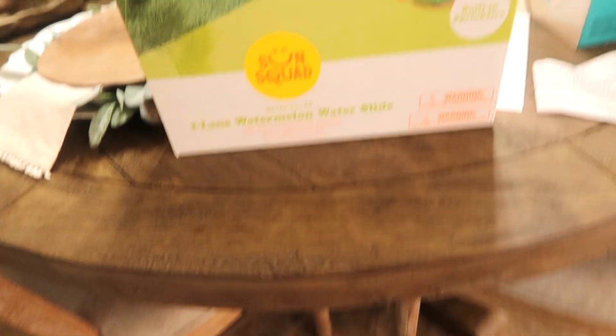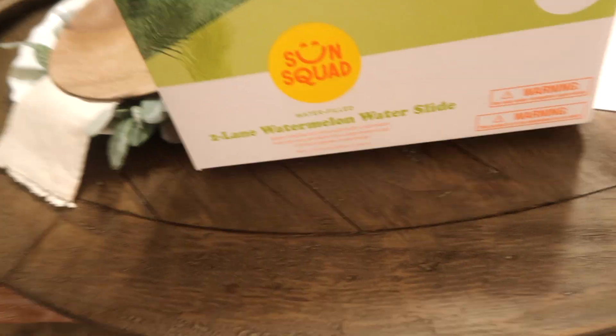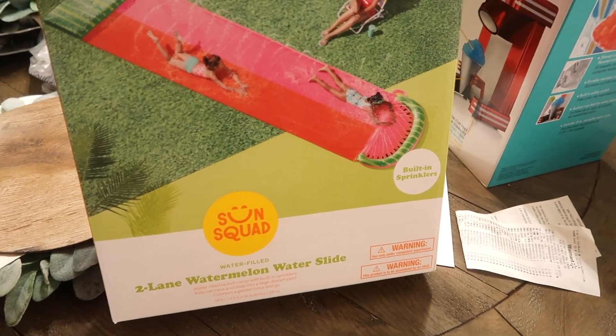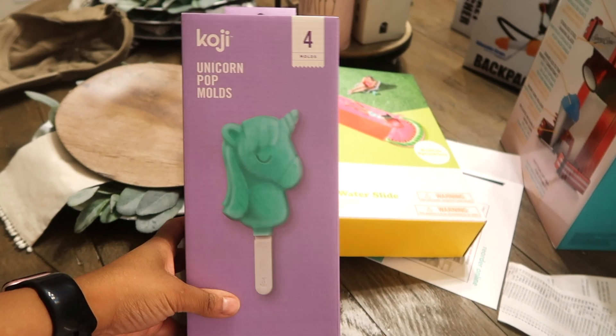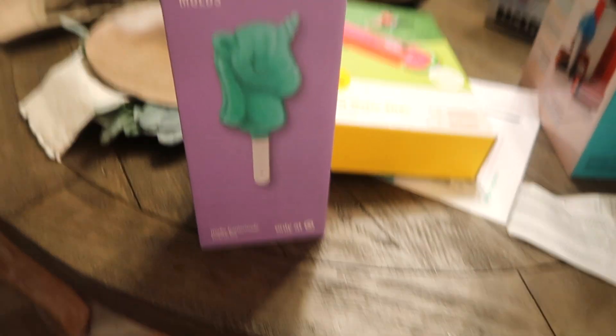Let me show you what I'm going to do for this girl for the summer. I've been ordering stuff from Amazon here and there, and I went to Target. We're going to be doing a whole lot of entertaining at the house, so I got this watermelon two-lane water slide with built-in sprinklers. A couple of weeks ago it was on sale for $15. Arizona gets so hot, so I picked it up for Halo to give her something to do.